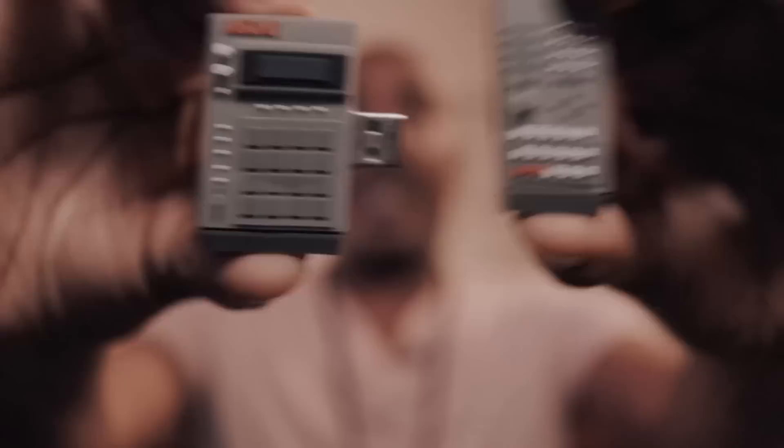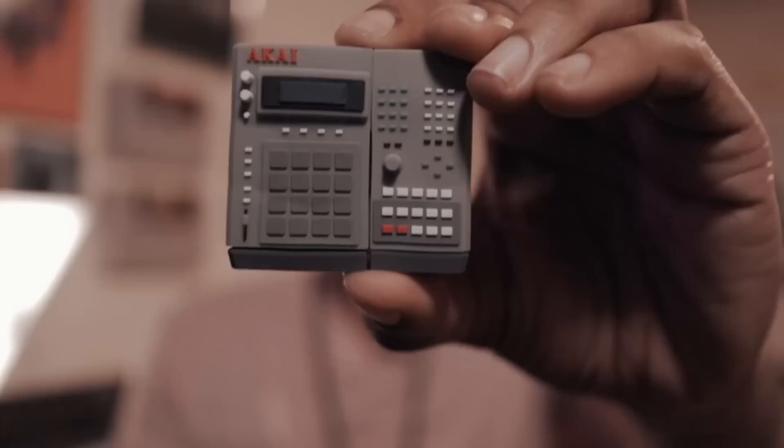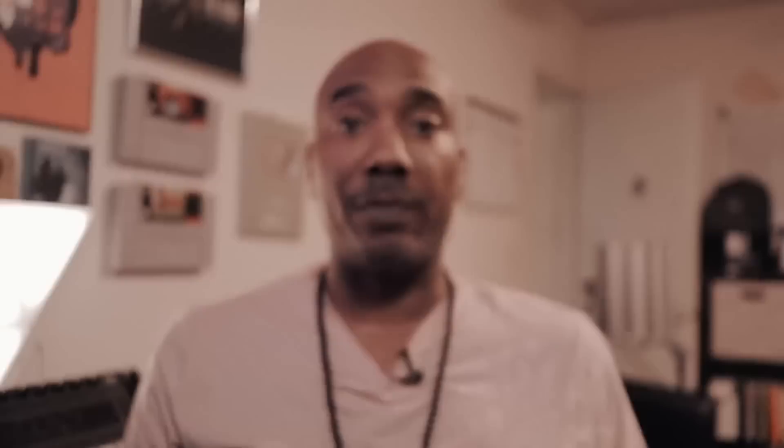It's my MPC 3000 flash drive. Believe it or not, this is a flash drive, but I use it as a desktop ornament so I can decorate the area where I'm making my beats. It does come from mpcstuff.com. I will have it linked in the description box along with other stuff, so if you have any questions, hit the description box — I have everything listed there.